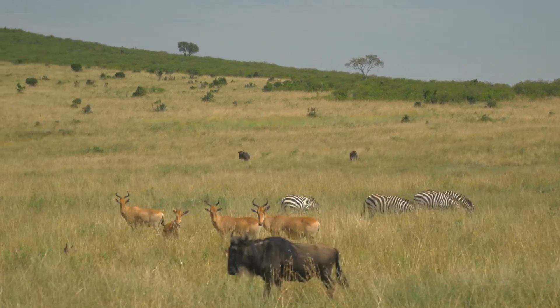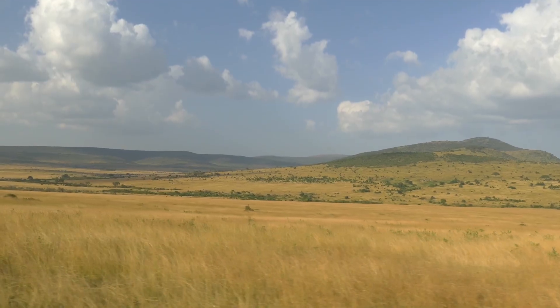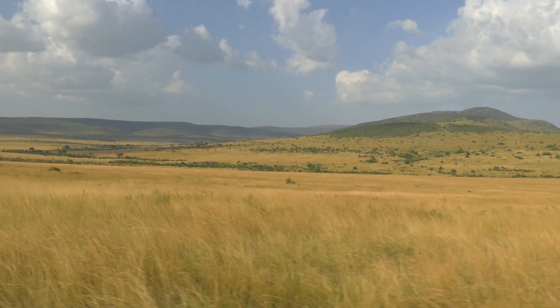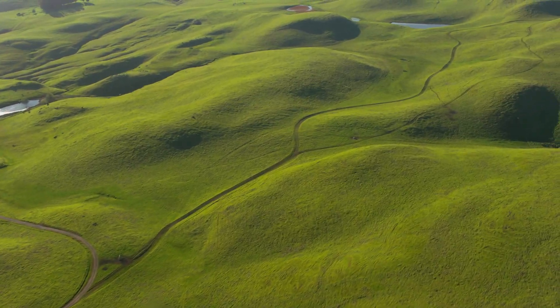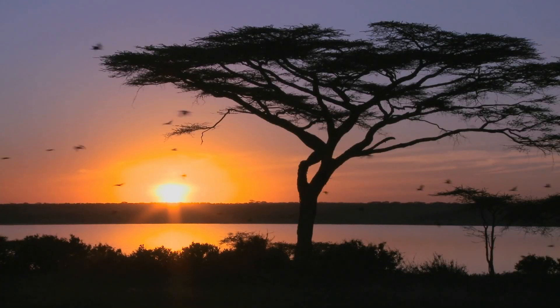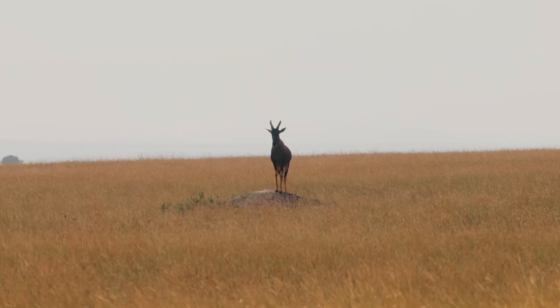At first glance, these places look simple — just a lot of grass. But biologists will tell you that when you see grasses, you know this is an area that can support many kinds of plant life, and that means more kinds of animals as well. Let's take a closer look at this unique neighborhood of our planet.